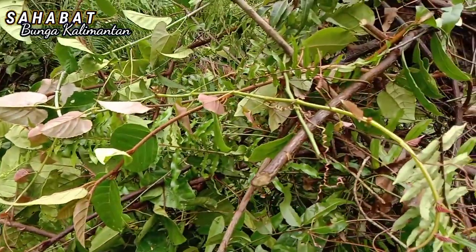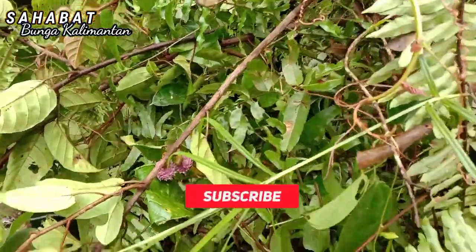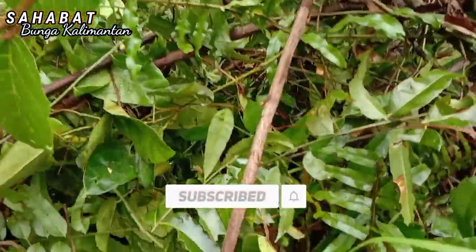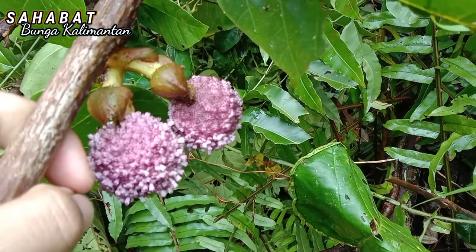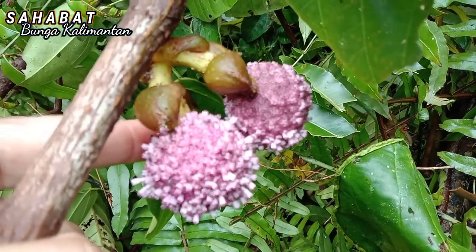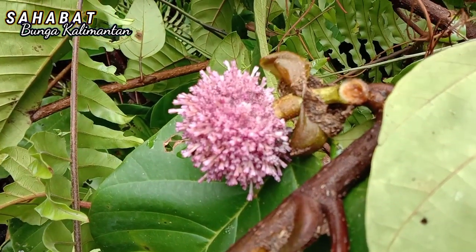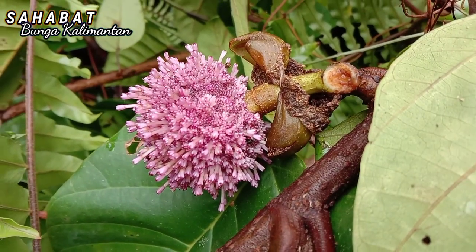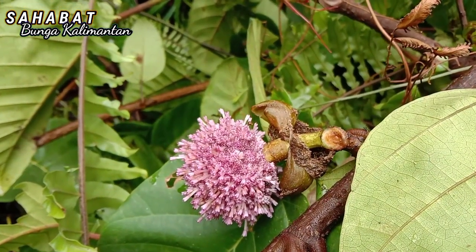Ada bunga kayak jenis yang mirip virus Corona. Ini dia teman-teman, buah ini cantik sekali tapi tubuhnya sangat liar. Buah ini mirip sekali virus Corona, beginilah bentuknya, bisa kalian lihat sendiri. Saya kurang paham ini apa namanya, tapi orang-orang di sini bilang ini kayak kayu warna.